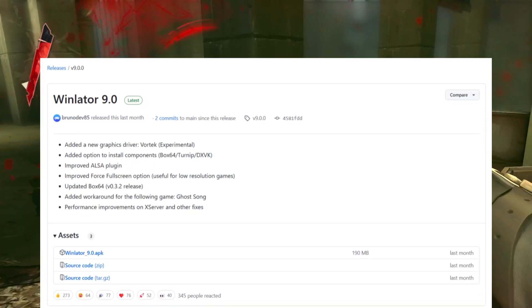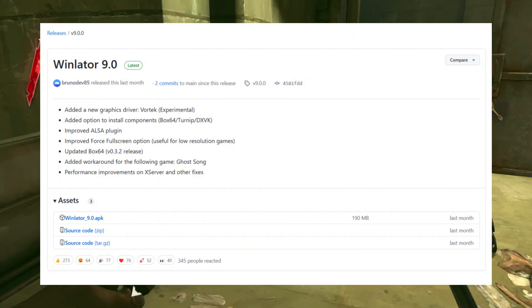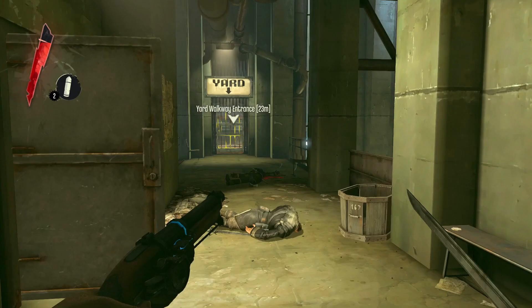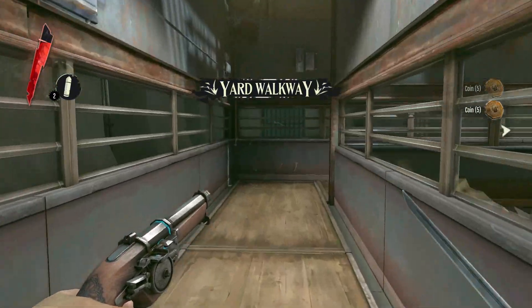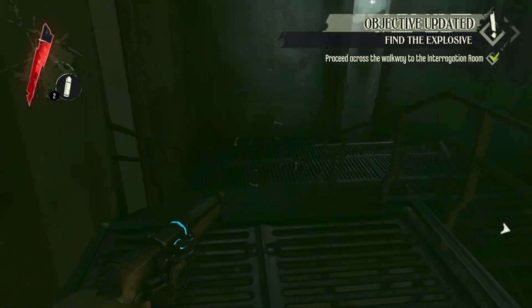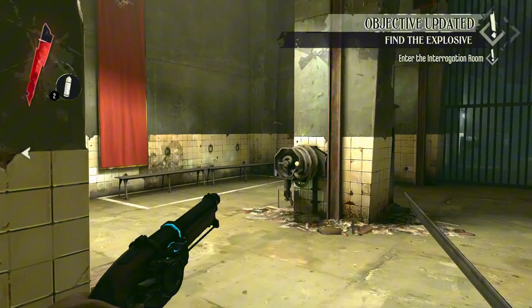WinLeader9 just dropped, bringing incredible new features like the Vortec graphics driver, designed to enhance performance for Windows games on Android. The update also introduces the ability to install components, enable Force Fullscreen mode, and includes an updated Box64, making the experience smoother, faster, and more powerful than ever. Whether you're playing classics or modern PC titles, WinLeader9 pushes the boundaries of Android gaming.